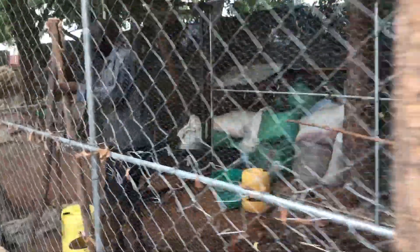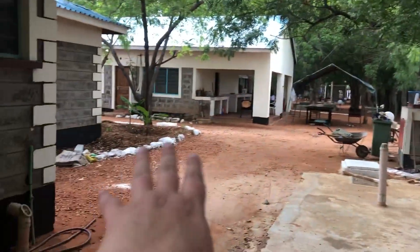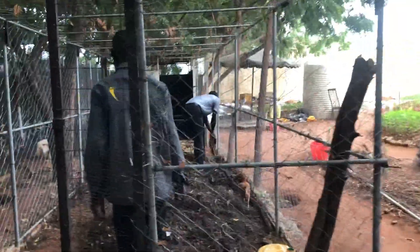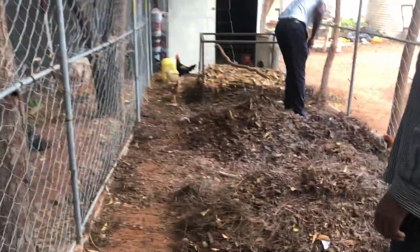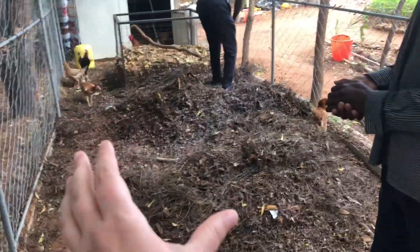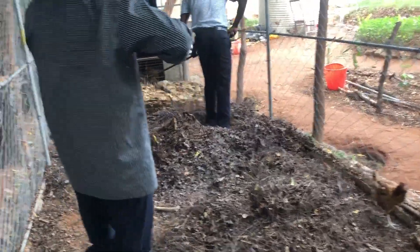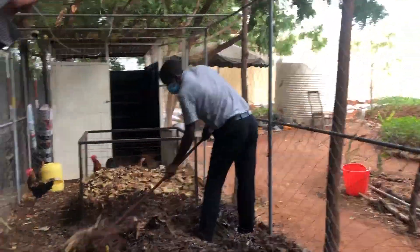We've got 10 hens and two roosters in here, and basically all the food waste from the kitchen as well as the compound sweepings come here. I just made a longer video giving a tour of the whole compound, but now I'm just making a small video focused only on the chicken compost. All of the food waste and sweepings from the compound now come here — before, they were thrown away or burned, not being treated as the resource that they are.